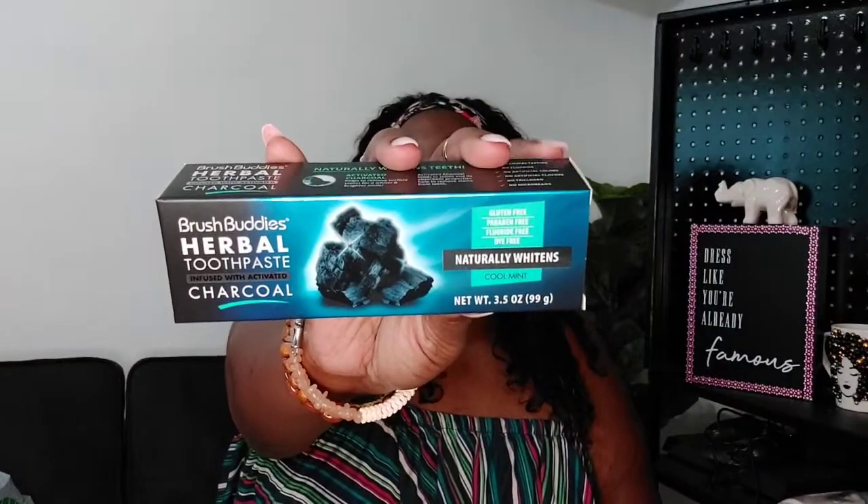We might be going back into masks — I had stopped wearing my lip gloss because you put a mask on and it wipes right off. At least I can keep this in my purse for when my lips get dry. Then in preparation for vacation, I saw this at Dollar Tree and never tried it before — it's called Brush Buddies herbal toothpaste infused with activated charcoal. I've been wanting to try a charcoal toothpaste, so I'm going to take it on vacation and also bring regular toothpaste just in case.